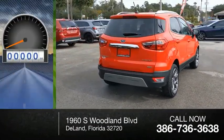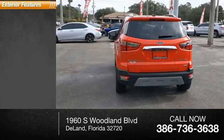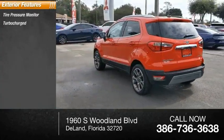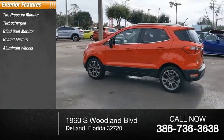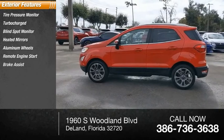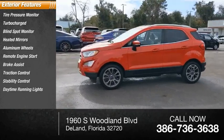This vehicle has less than 60,000 miles. Here are some of this vehicle's great options: tire pressure monitor, turbocharged, blind spot monitor, heated mirrors, aluminum wheels, remote engine start, brake assist, traction control, stability control, and daytime running lights.